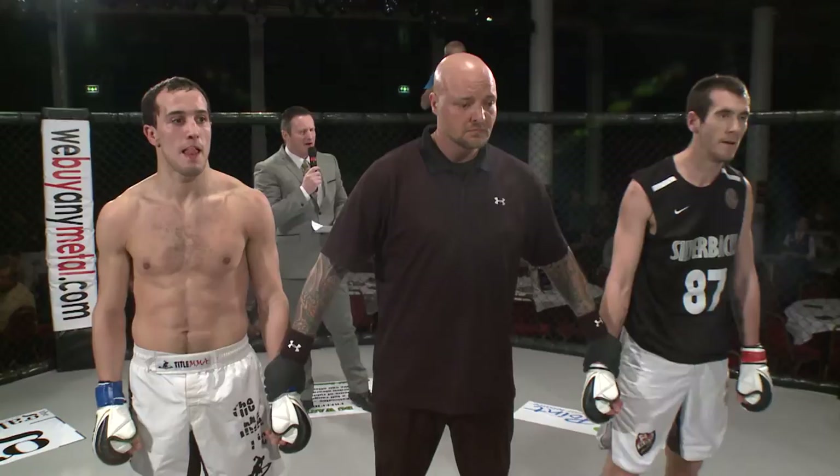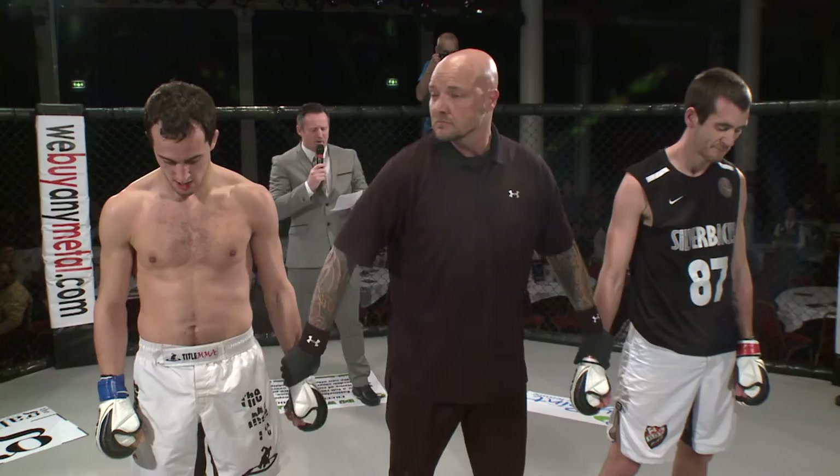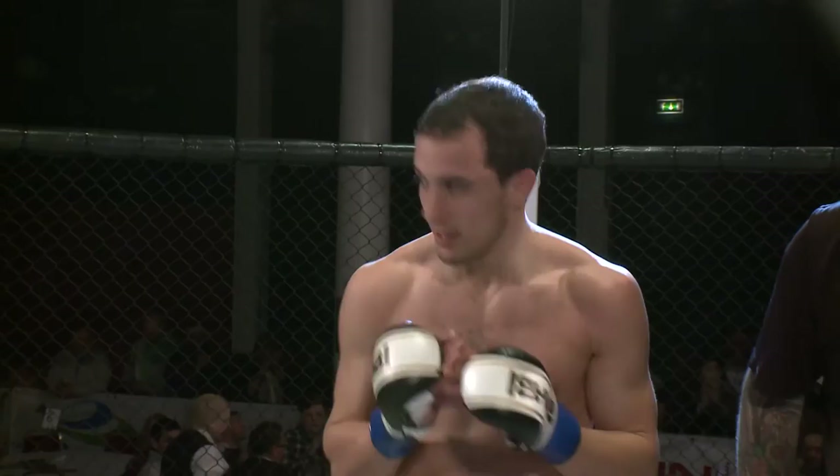Ladies and gentlemen, we have a winner. In 48 seconds of round two, with a tap choke, from the blue corner — Thomas Terjman! Thomas Terjman goes to a one-and-one semi-pro record. Very nice skills displayed. Excellent fight.